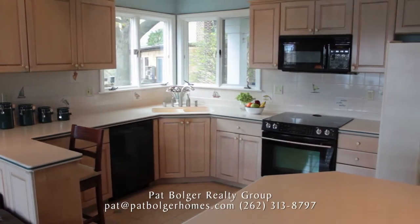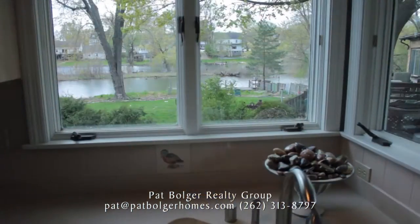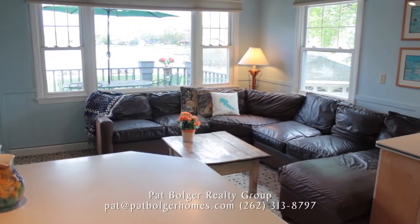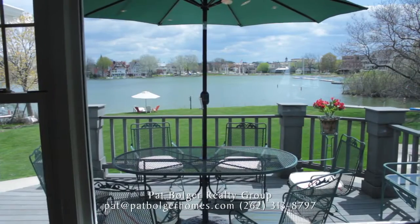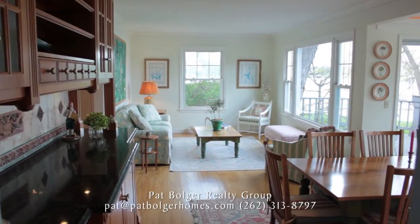Gather friends and family in the kitchen, enhanced with maple cabinets, a breakfast bar, and an ever-present view. The kitchen is open to a cozy family room with its glorious backdrop. Natural light fills your living space.